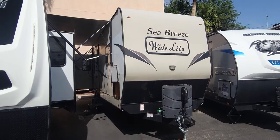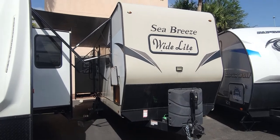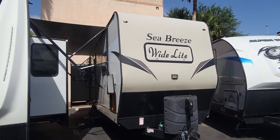Welcome back to another RV walkthrough. It's been a while since I've uploaded — it's been tough to get some inventory in this market — but my name's Taylor Quayle.